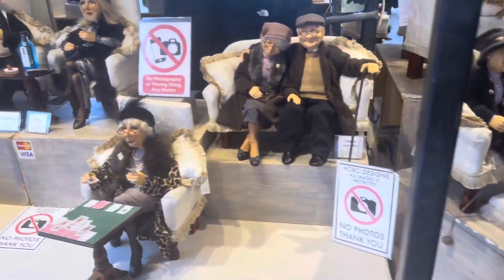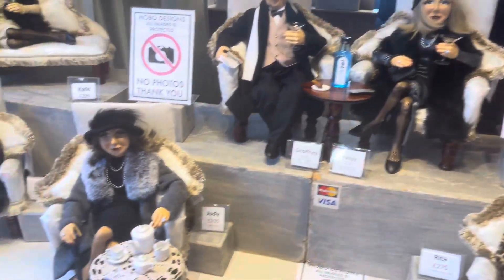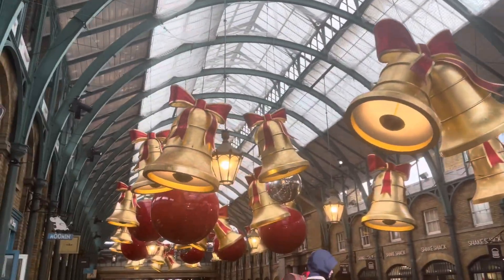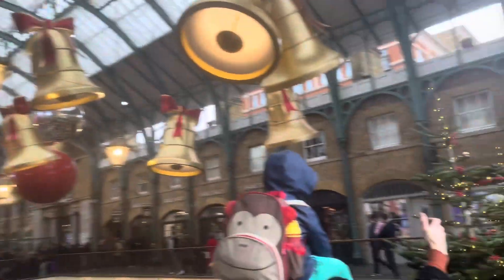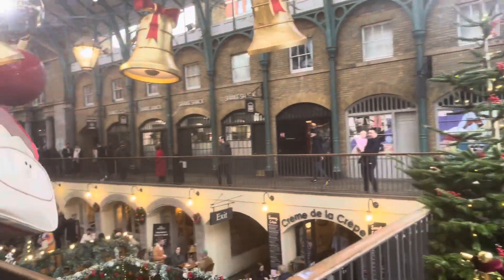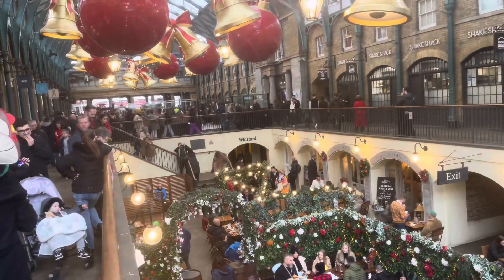I'm going to move to another section of Covent Garden because it is so flipping huge — there's so much stuff to look at. Oh my gosh, they even have little old people dolls and they're quite fancy looking. Now I'm in a different section and they have these huge bells and ornaments and even lit-up Christmas decorations, and there's stuff down there too. It is so cool.